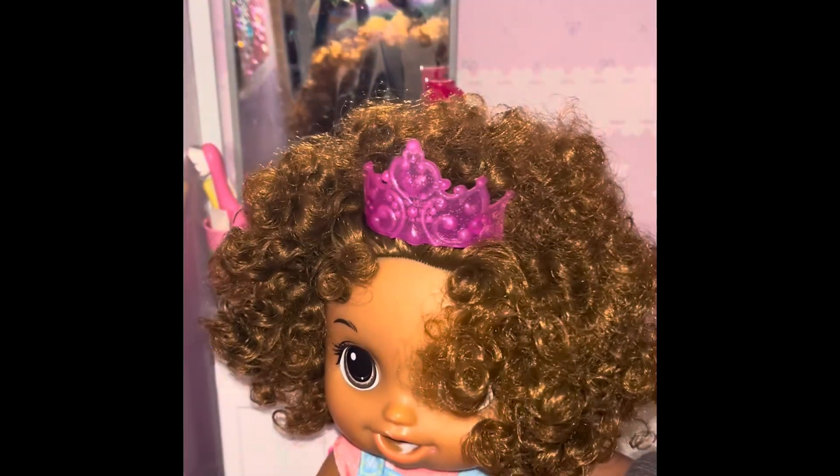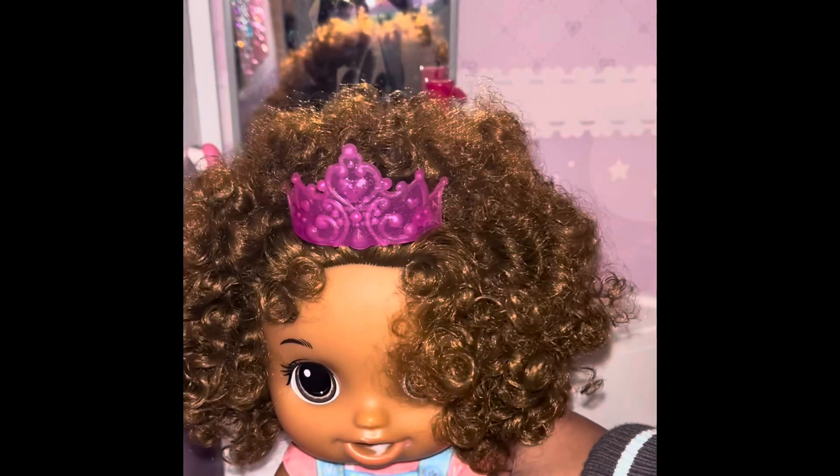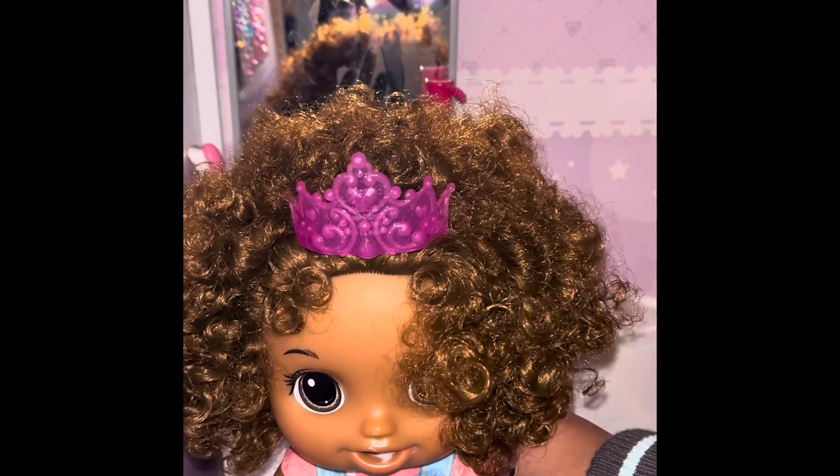I'm brushing my teeth now. Now we're going to get her school stuff on.